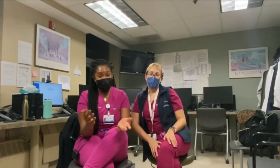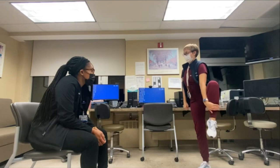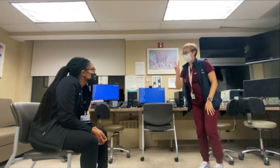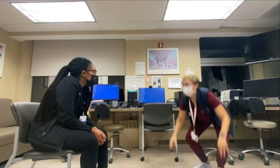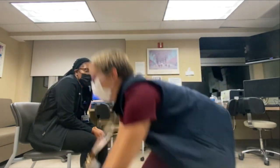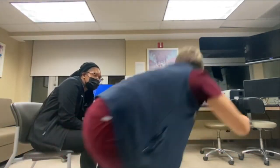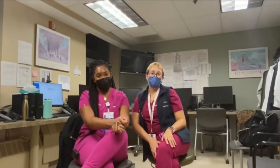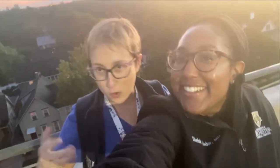Or playing charades. We watch the sunrise together every morning — one of the best parts about Highland Hospital is the amazing view of the Rochester skyline, and we get to watch the beautiful sunrise every morning together.